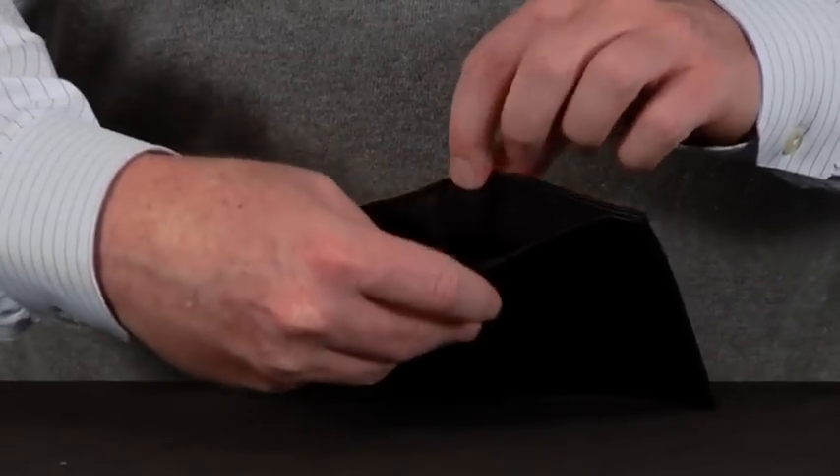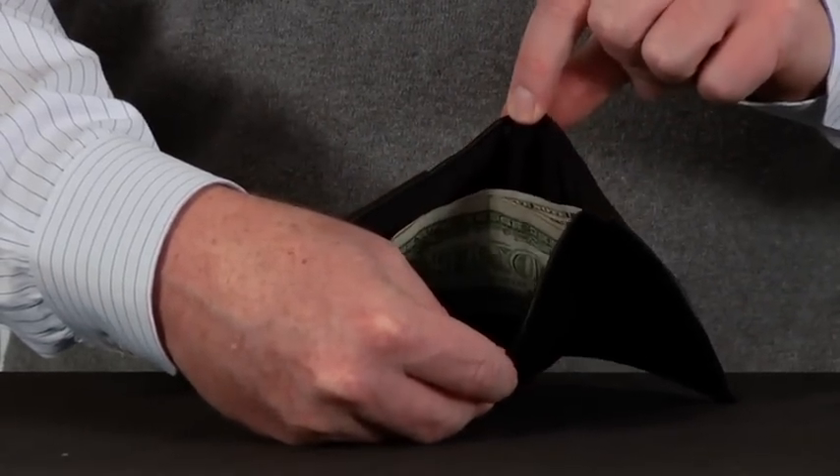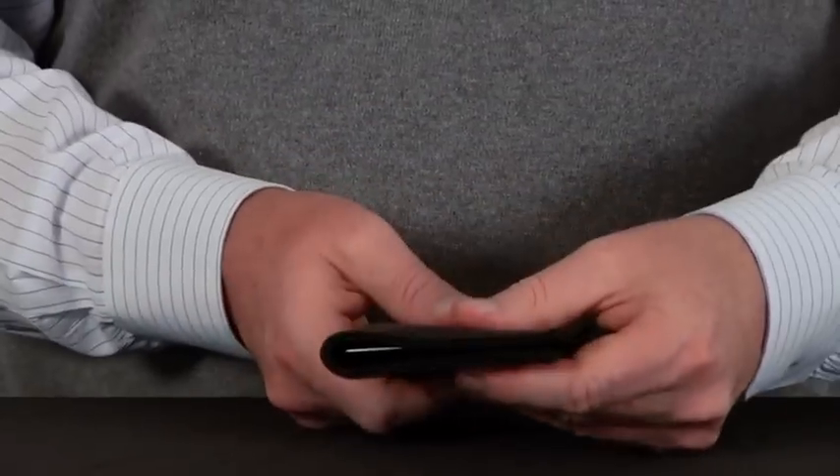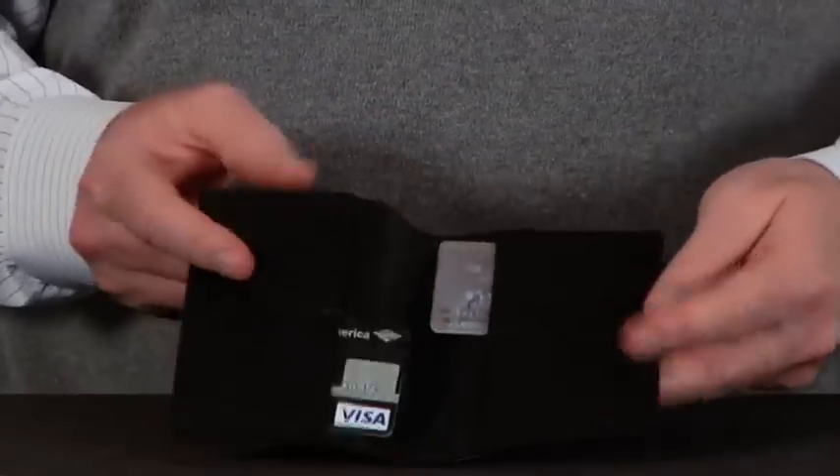There's two cash pockets. One is a shallow pocket, perfect for bills. The other is a deep pocket spanning the entire length of the wallet, allowing plenty of space for receipts, pictures, or anything else that you may carry.